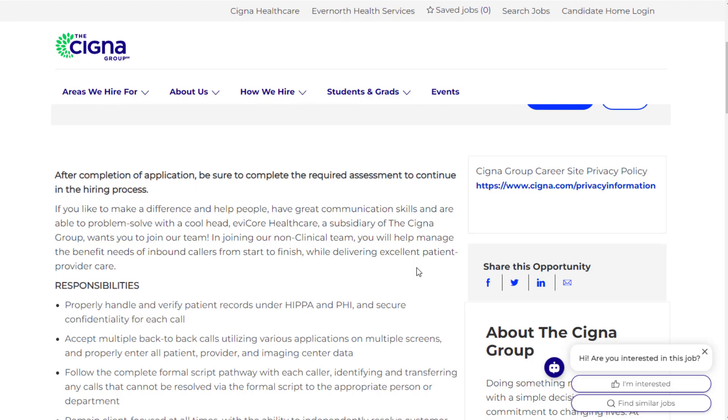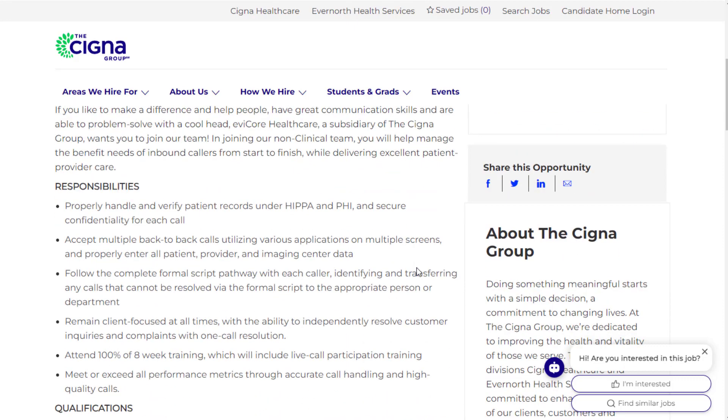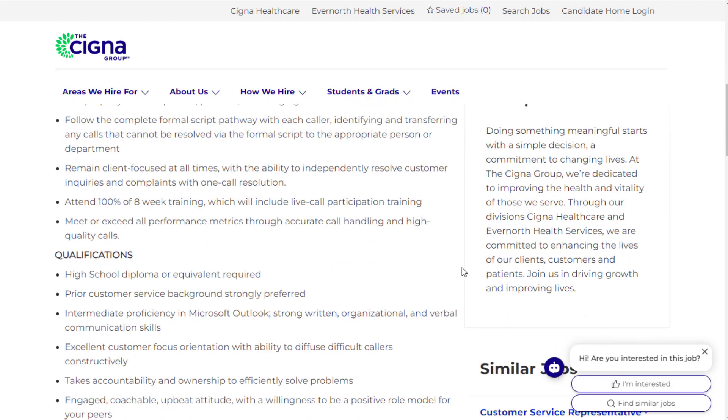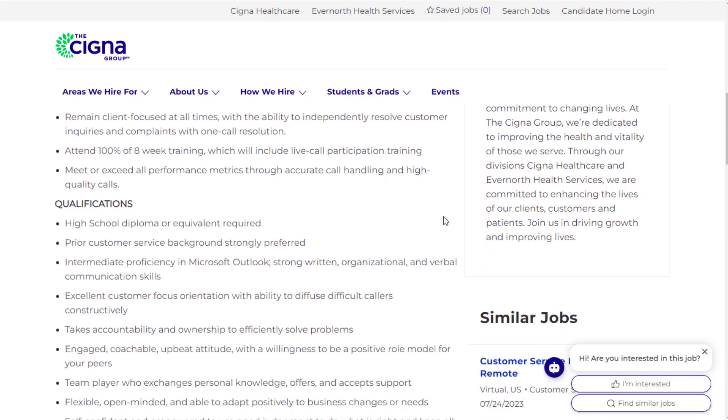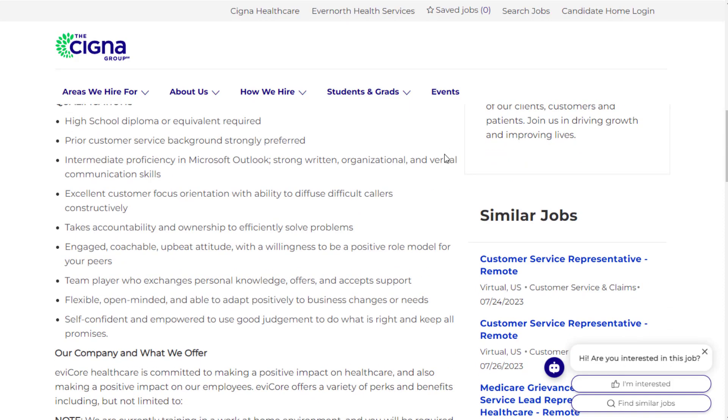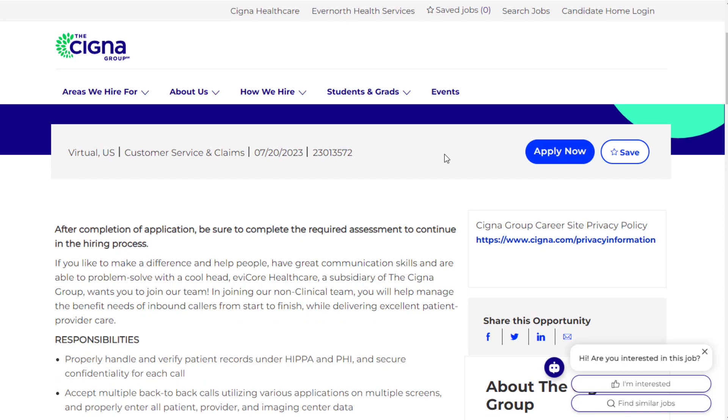For this role, you will handle and verify patient records and secure confidentiality for each call, so you will be doing some call support. They'll also provide a script. You'll attend 100% of an eight-week training program, which should be at home and will include live call participation training. This is mostly going to be virtual in the United States.